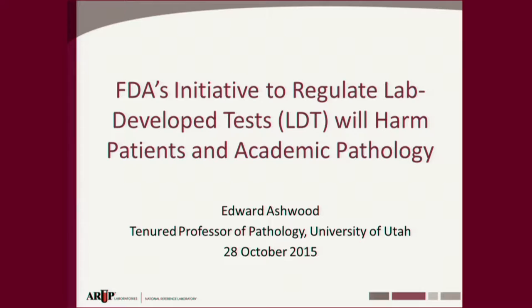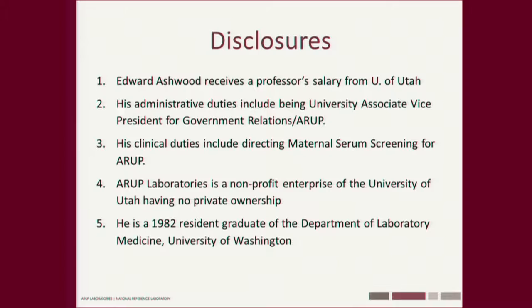The topic I have today is not quite as fun, but it is even more exciting than diagnosing heart attacks. We're here to talk about FDA's initiative to regulate lab-developed tests, LDTs. My conclusion is it's going to harm patients and academic pathology. I am on a professor's salary from the U of U, and I have administrative duties as university associate vice president for government relations for ARUP.